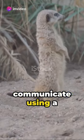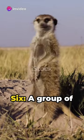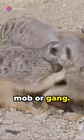5. Meerkats communicate using a variety of calls, each with different meanings. 6. A group of meerkats is called a mob or gang.